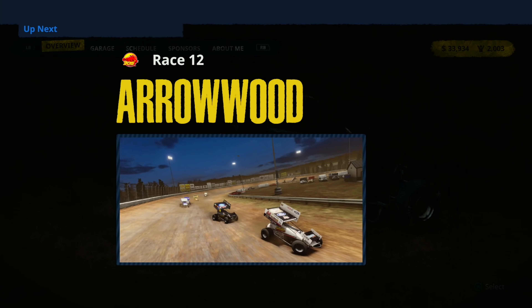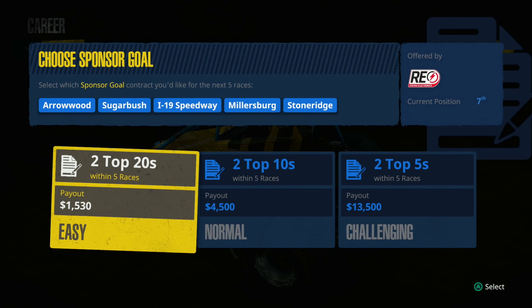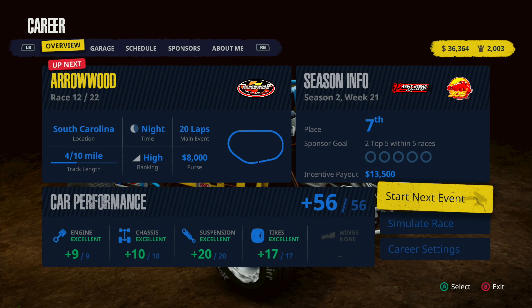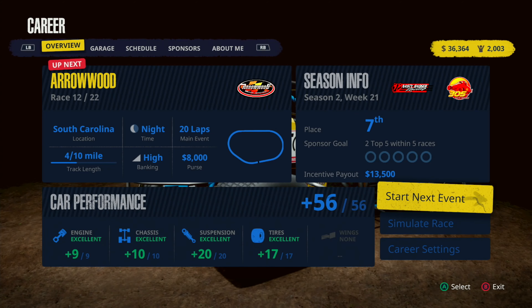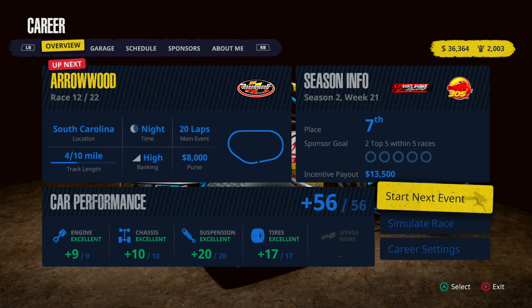Goodbye I19 — where are we going next? Arrowwood and the 305s! Two top fives within five races, I'm going for it — we're getting 13,000 if we nail it. We've got five races to do it in. That'll be it for this episode. Thank you guys for watching, hope you had a great time — hit the like button, subscribe, all that fun stuff. Goodbye!